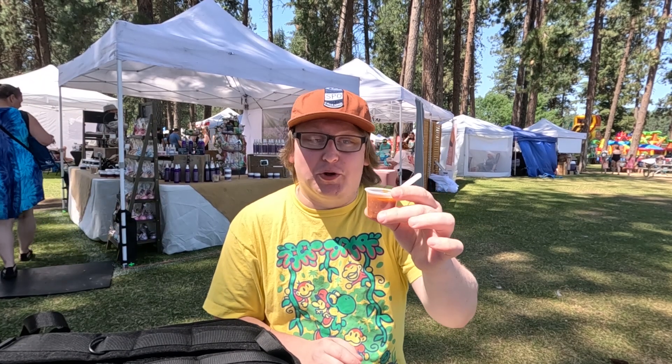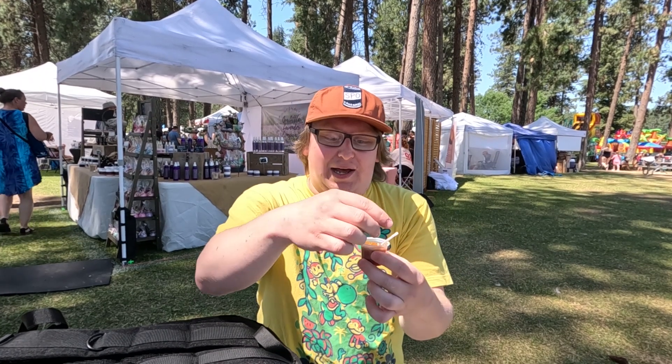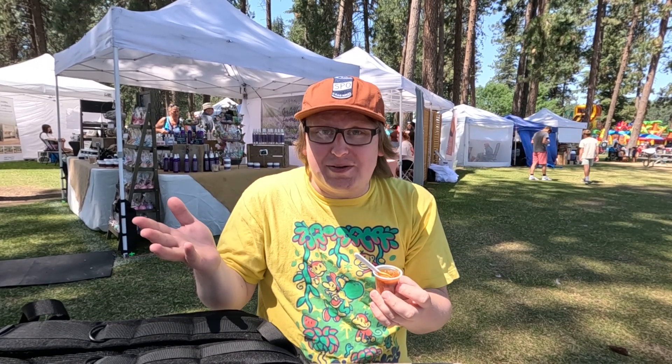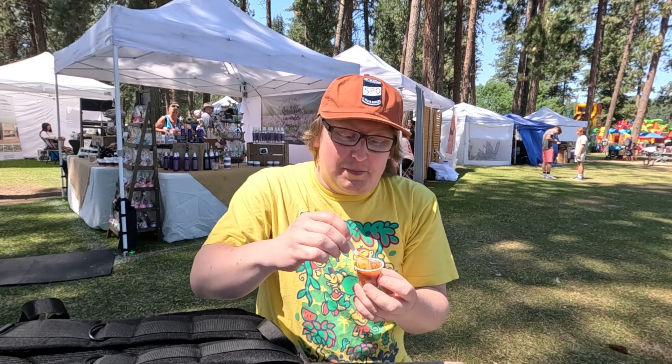Today we're going to start with a free sample — a rare free item here at the Post Falls thing — the award-winning chili. I don't actually know what it's called. This is not chilly weather; I'm just going to say it's hot, it's already hot outside. I'm going to be molten by the time this is done, so good luck to me, but I'm excited.